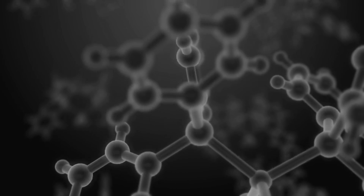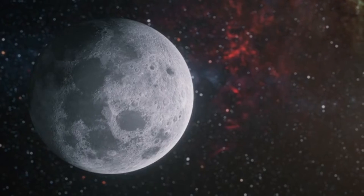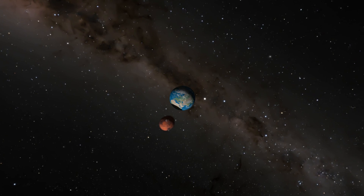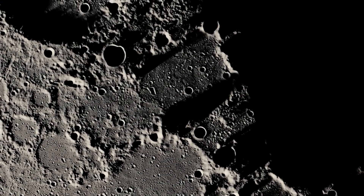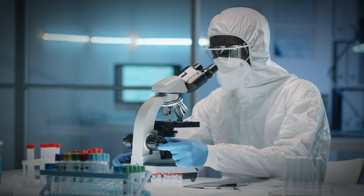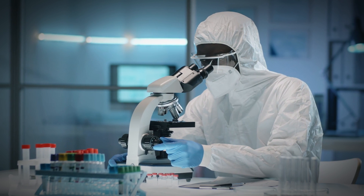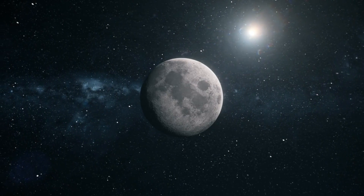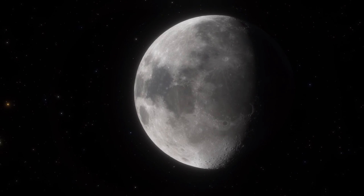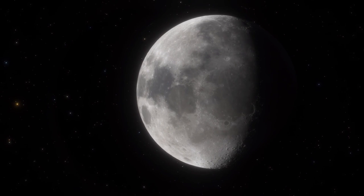The discovery of graphene in lunar samples is a game-changer for our understanding of the moon. It challenges the giant impact theory, suggests new processes for carbon capture on the lunar surface, and opens up exciting possibilities for future research and technological development. As we continue to explore the moon and study its unique materials, we can expect to uncover even more secrets about its formation and evolution.